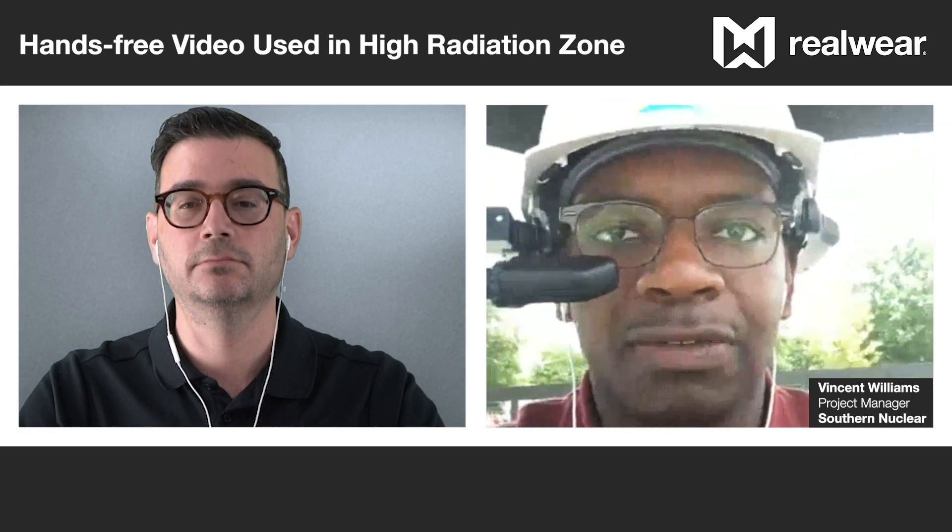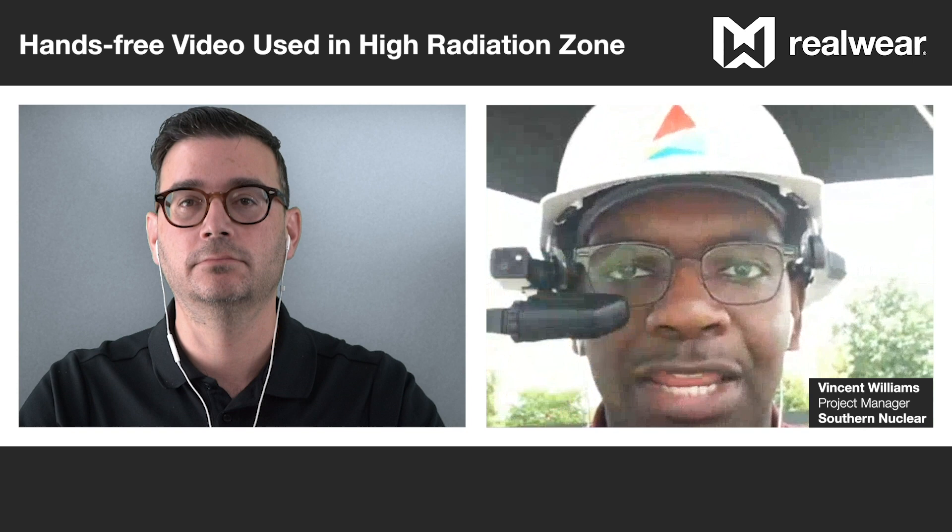We were able to share that video with the entire radiation protection team at Vogel Units 1 and 2, and they really loved the device. The number one comment was the hands-free portion — being able to record without contamination coming onto the device. Even in a high radiation area, they successfully completed the job with zero contamination, and there was a reduction in the dose that individuals were exposed to because fewer people had to enter the area. A very successful evolution.